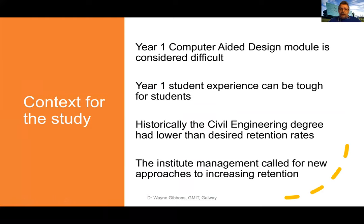The context for the study was that in year one, in civil engineering, there's a module called computer-aided design. That module can be considered quite difficult to learn — it's a technical software. Added to that, the year one student experience in general can be quite tough, particularly if students are living away from home for the first time. Historically, civil engineering would have had a lower than desired retention rate.